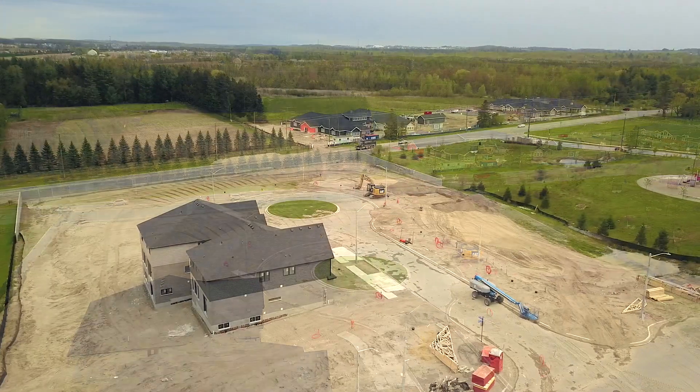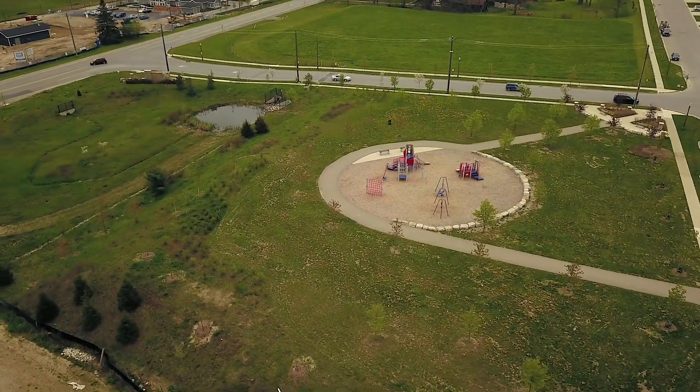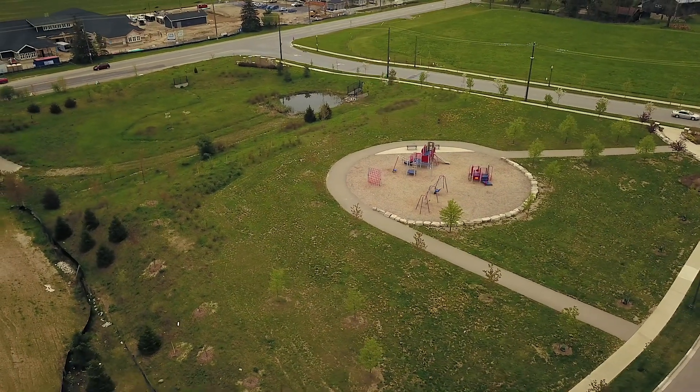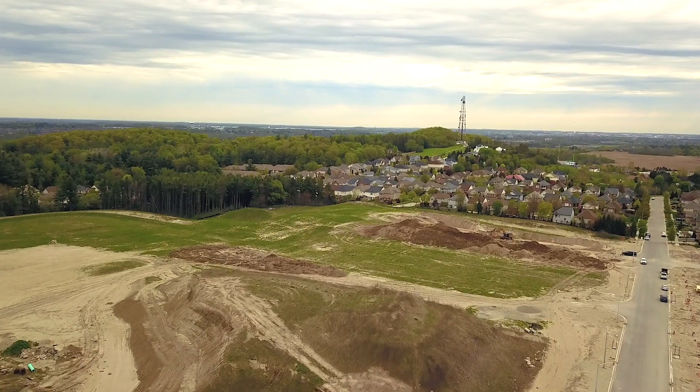Here in Ormston, you will find many amenities nearby, including a brand new renovated Pioneer Park Plaza with shops, restaurants and more. The community is also home to a proposed future school site, many beautiful parks and trails, and easy access to Highway 401.